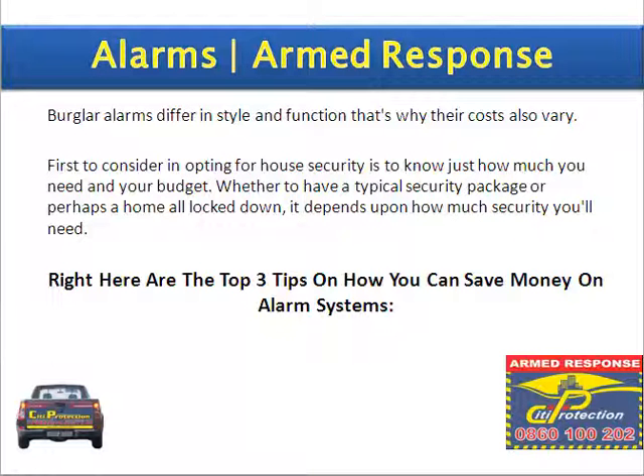Burglary alarms differ in style and function, and that's why their costs also vary. First to consider in opting for a house security is just to know how much you need and your budget — whether to have a typical security package or perhaps a home lockdown. It depends on how much security you'll need. Here are three tips on how you can save money on alarm systems.